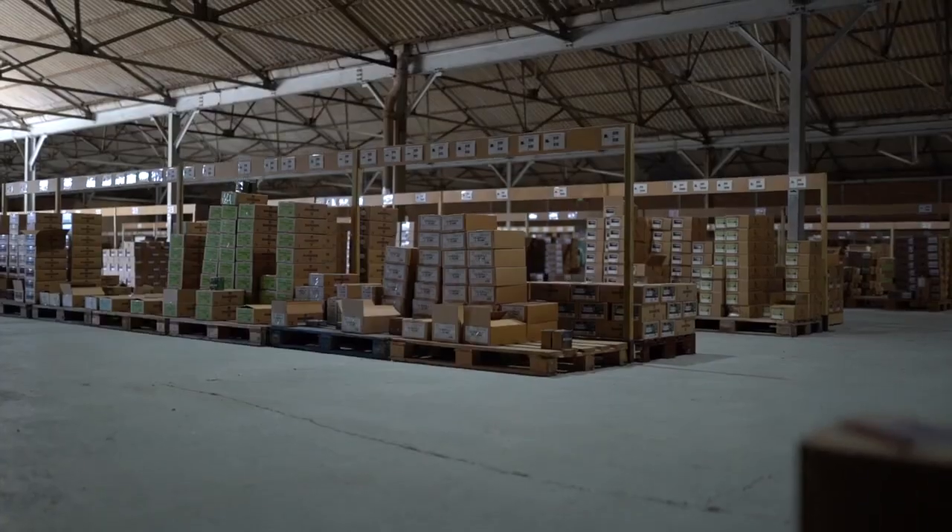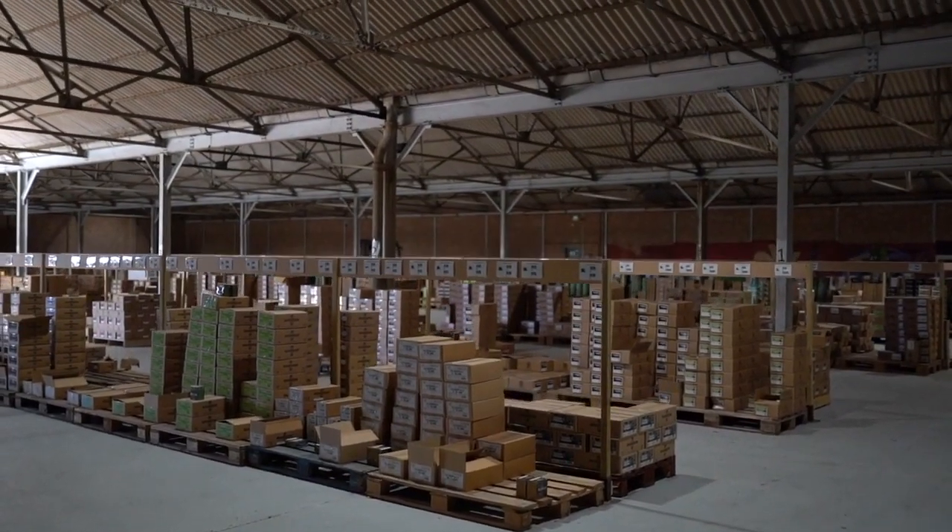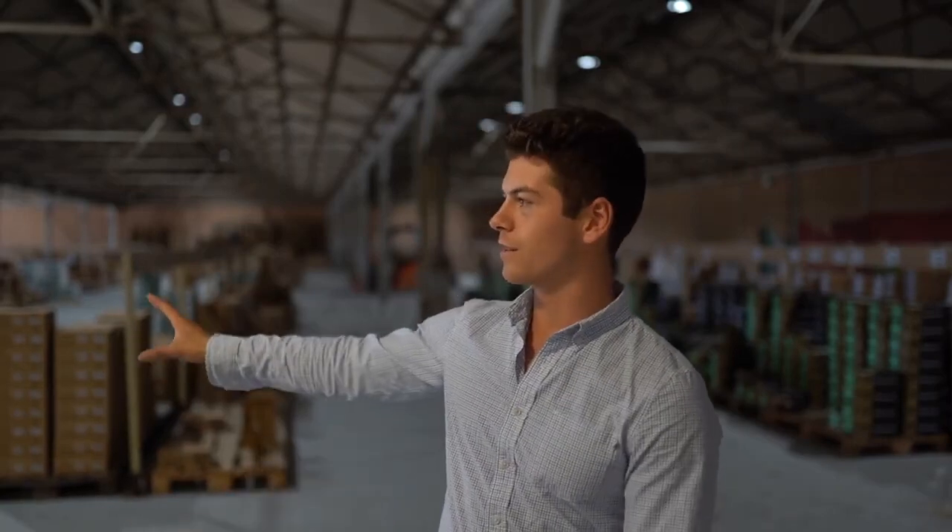Welcome to our warehouse. This is where we stock over 15 major brands, including the UK's most popular Gamebore and Hull, but also our continental brands like RC and Fiocchi. We stock cartridges from a 10 gauge all the way up to a 410, and it's staffed by three permanent members, making sure that your orders are delivered straight to your door.